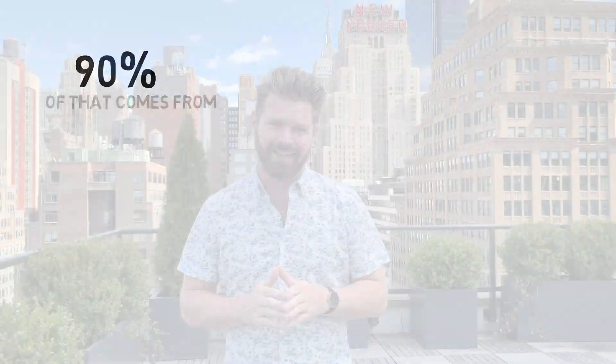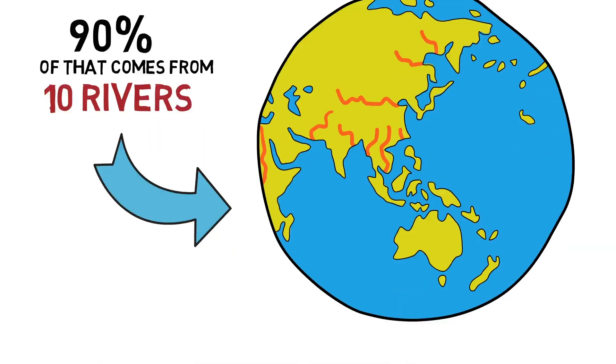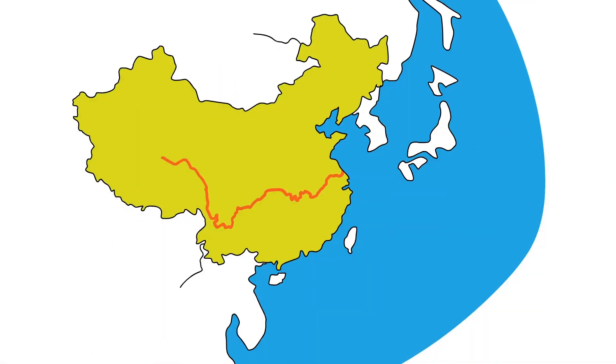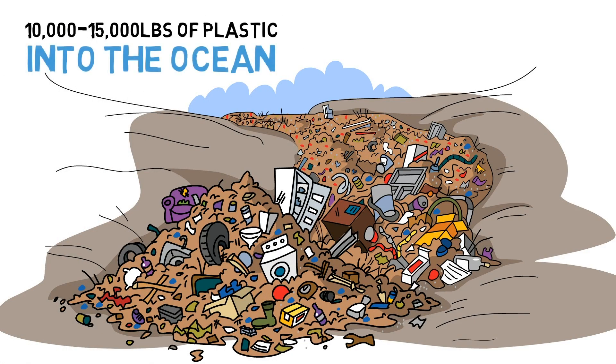Every year, 17 billion pounds of plastic enters our ocean. 90% of that comes from 10 rivers, and half of that comes from just one river. The Yangtze River is the third longest river in the world. The river is fed by seven countries, and it enters the Pacific Ocean near Shanghai. This river is pumping out 10 to 15,000 pounds of plastic into the ocean every minute.